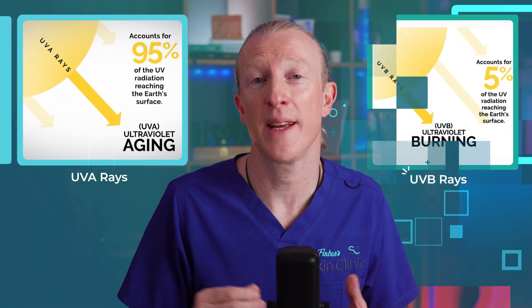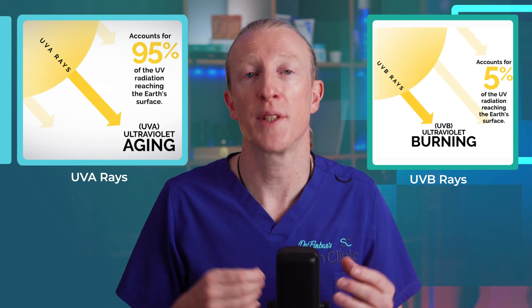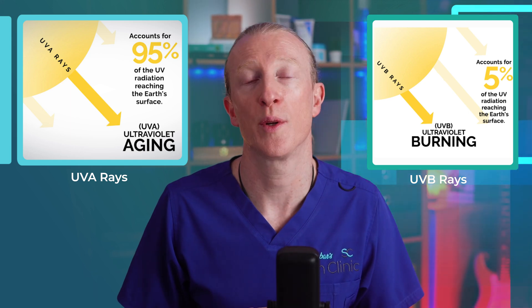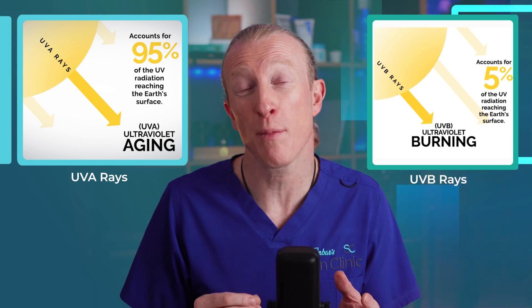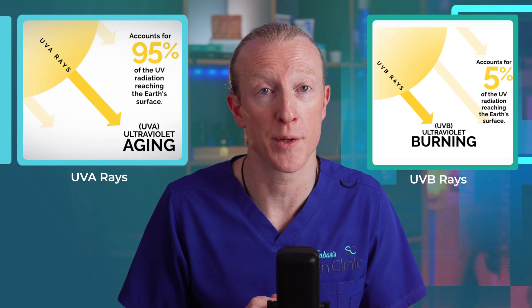There are two types of UV rays: A and B. UVA rays are considered ageing rays — while they don't necessarily cause burns, they break through clouds and windows and are responsible for wrinkles, leathery texture, and dark patches known as solar lentigos. They're associated with an increased risk of skin cancer, but not as much as UVB rays, which cause sunburns.